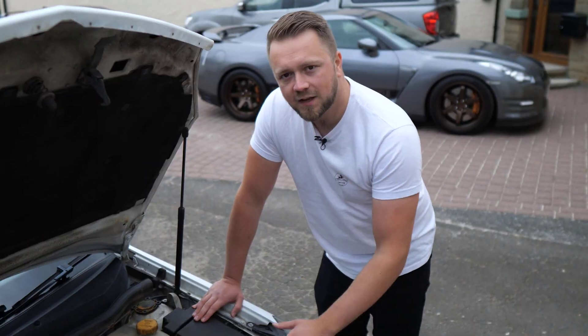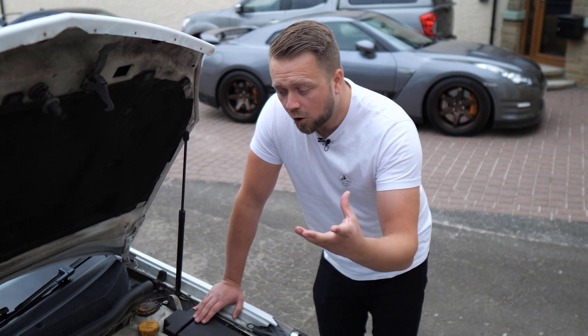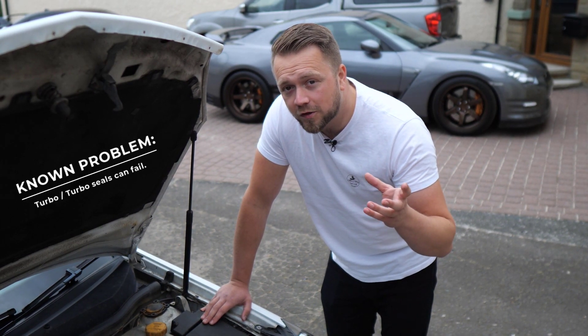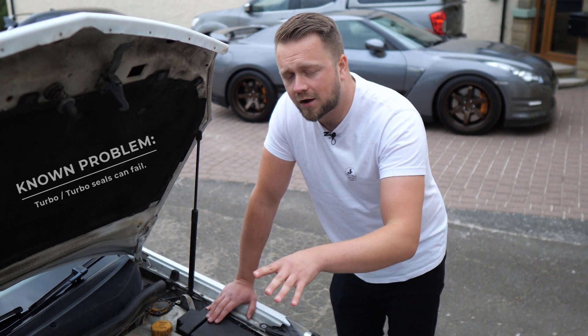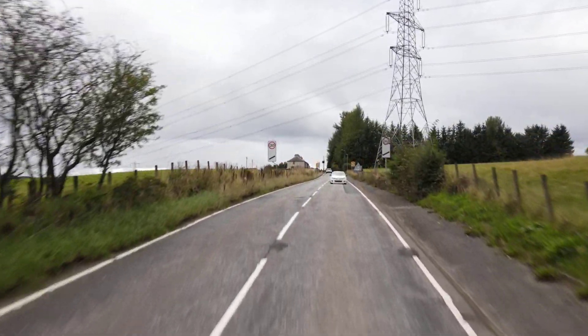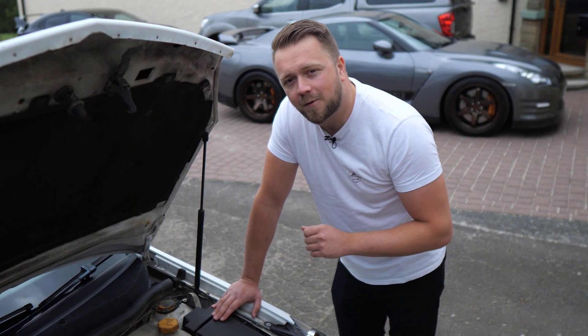Next, let's talk about that KO4 turbocharger itself — obviously connected to that troublesome manifold, they can have issues too. The main symptom you're going to get is hordes of blue smoke coming out the back when the car's on boost. We can't demonstrate that standing here, so stay tuned — I'll show you that a little later once we take this car out on the road for a bit of a rip.